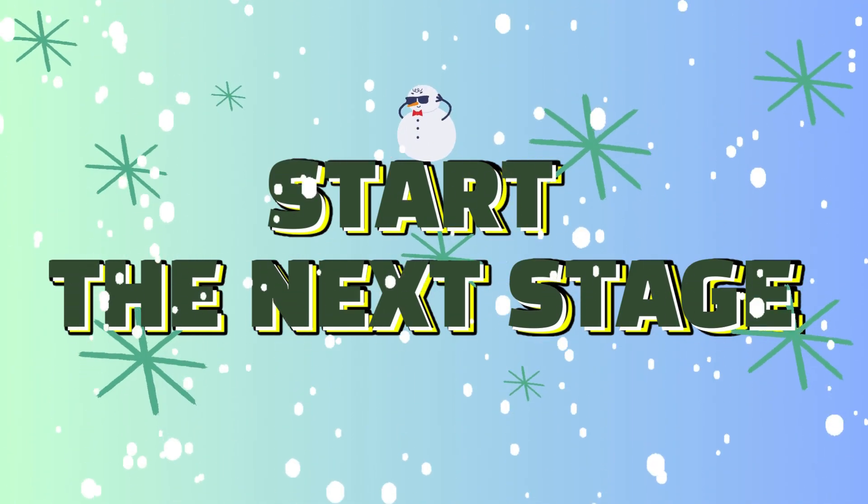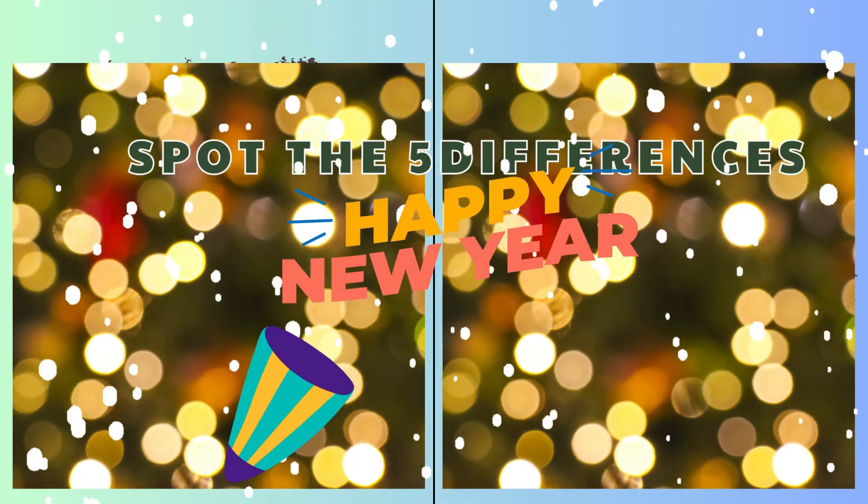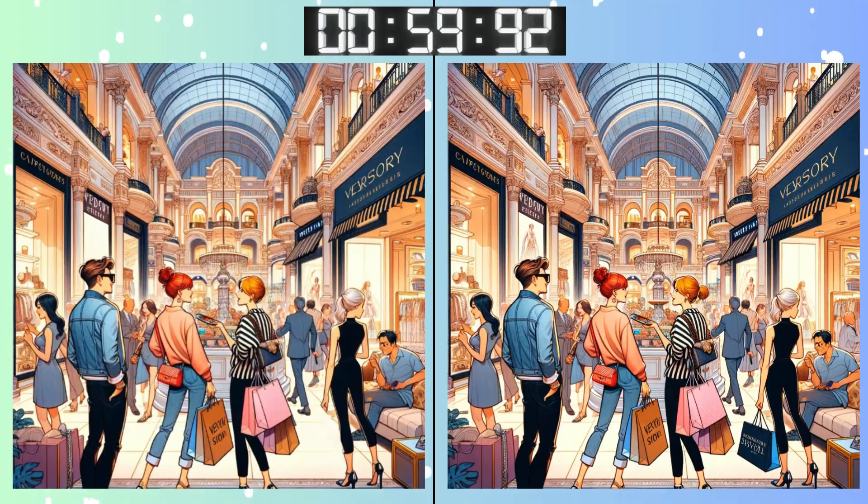Brace yourself for the next puzzle! Three, two, one! Go, go, go! Remember that details matter! What's different here?